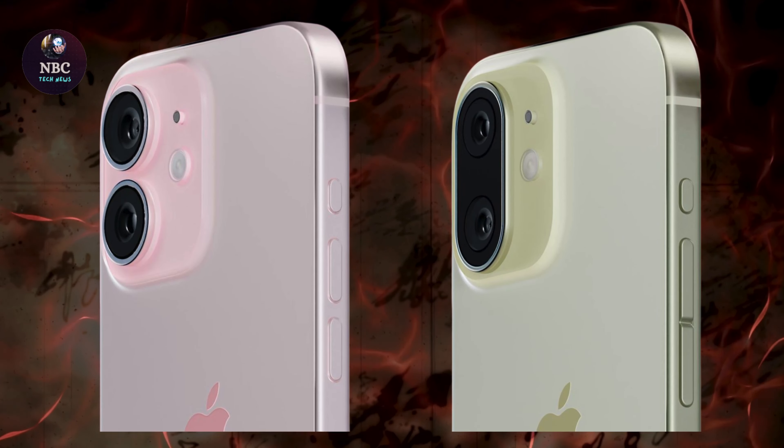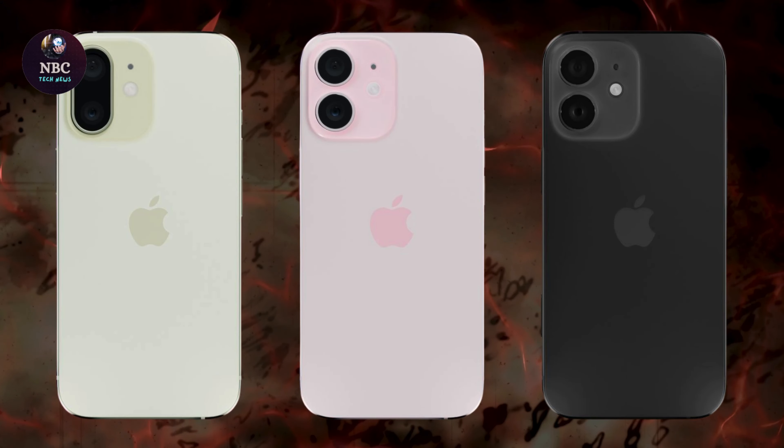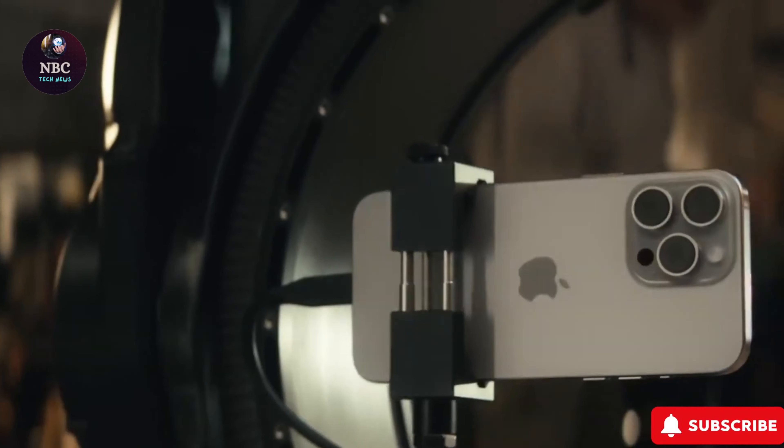According to the latest rumors, Apple plans to utilize a special Atomic Layer Deposition (ALD) coating to mitigate this effect while enhancing image quality.